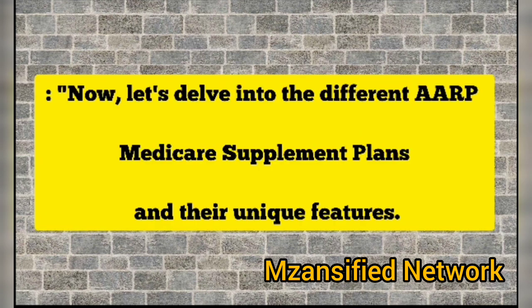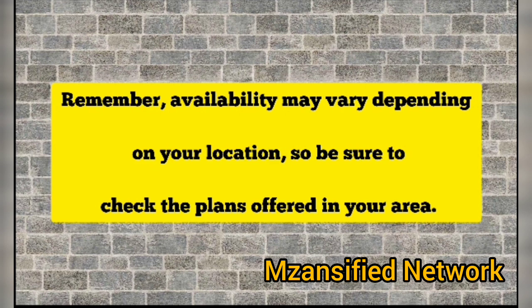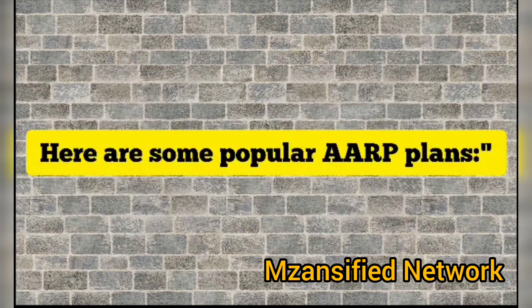Now let's delve into the different AARP Medicare Supplement plans and their unique features. Remember, availability may vary depending on your location, so be sure to check the plans offered in your area. Here are some popular AARP plans.